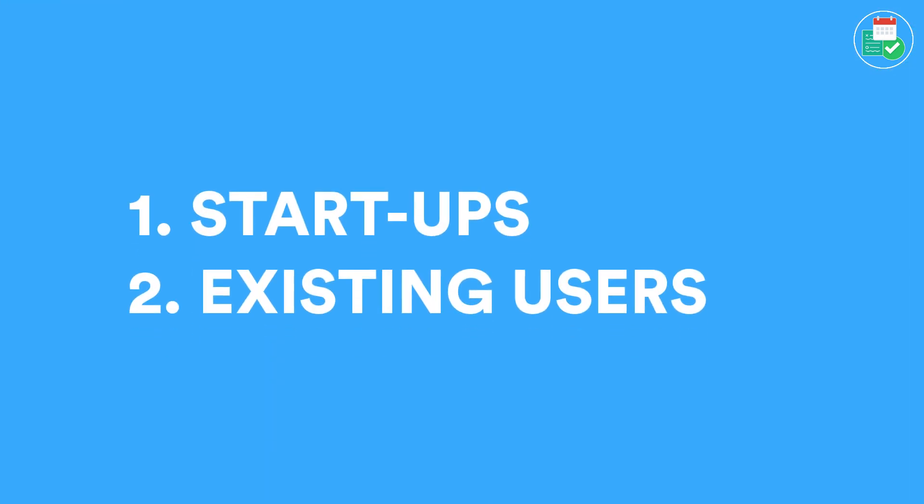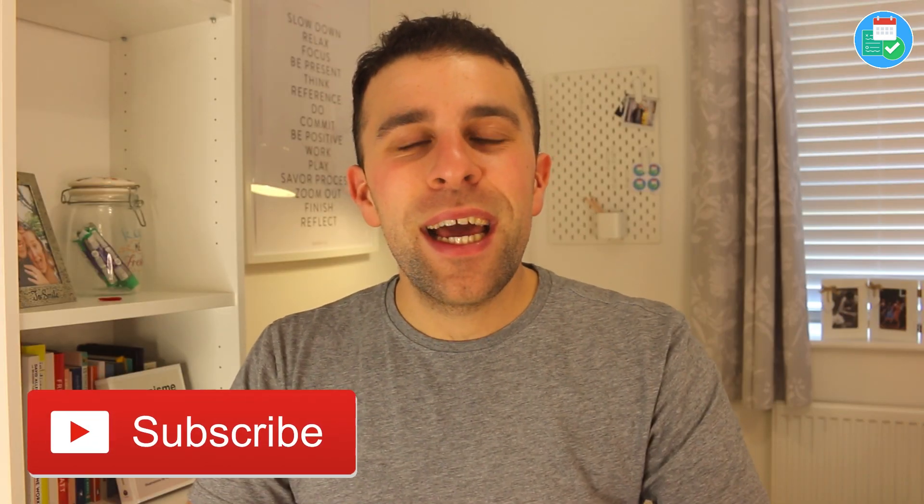Hello everyone and welcome back to the Keep Productive YouTube channel. On today's feature we've got two Notion updates for you. One is mainly for teams out there that are looking at Notion to see whether they qualify for a new opportunity, and the second is some exciting updates for the platform for those already using Notion. So today let's dive in and learn more.